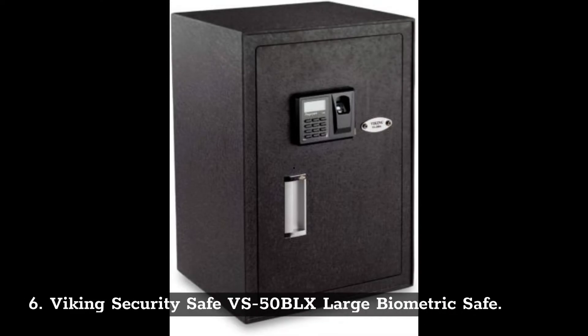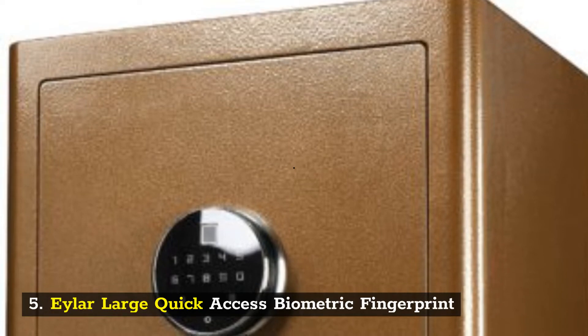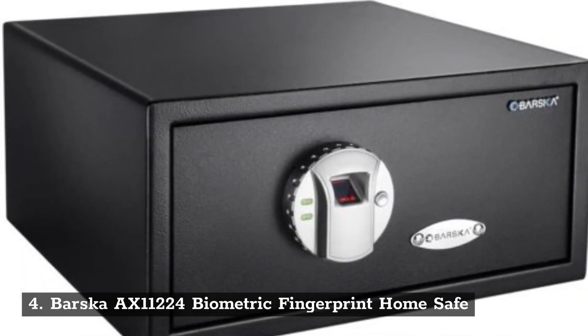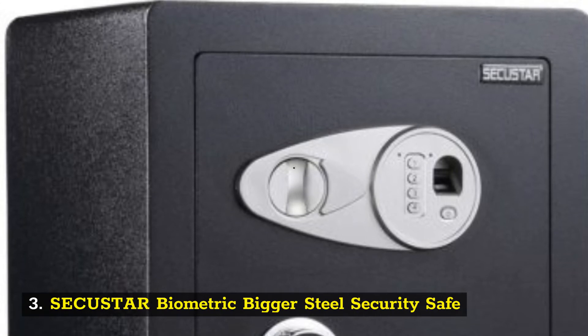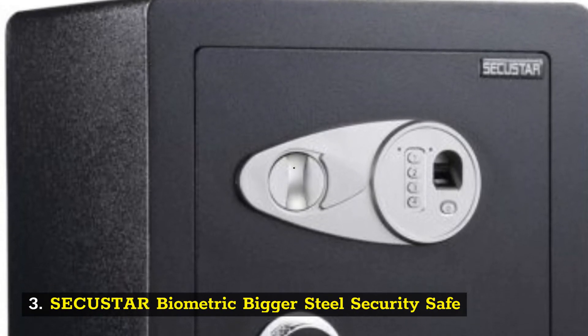Number 6: Viking Security Safe VS50BLX Large Biometric Safe. Number 5: AYLOR Large Quick Access Biometric Fingerprint. Number 4: Barska AX11224 Biometric Fingerprint Home Safe. Number 3: SECUSTAR Biometric Bigger Steel Security Safe.